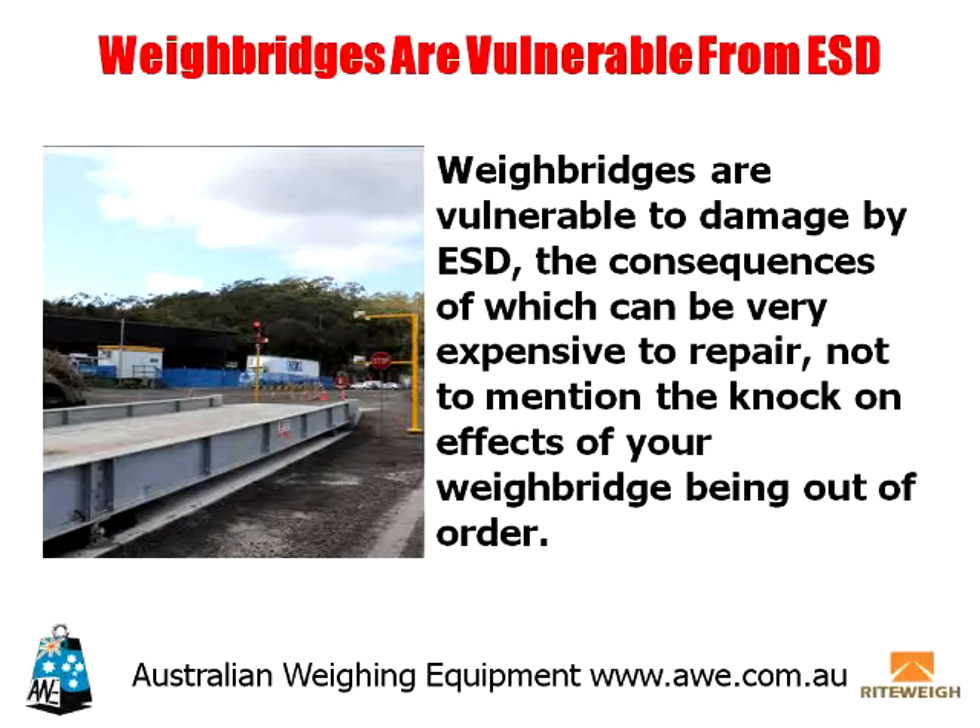Weighbridges are vulnerable to damage by ESD, the consequences of which can be very expensive to repair, not to mention the knock-on effects of your weighbridge being out of order. A weighbridge by nature is unlikely to be the tallest structure in its locality and so will rarely be directly struck by lightning. If it does receive a direct hit, then no weighbridge in the world could withstand or dissipate the electrical energy that would strike it, passing through its load cells as the easiest route to earth.